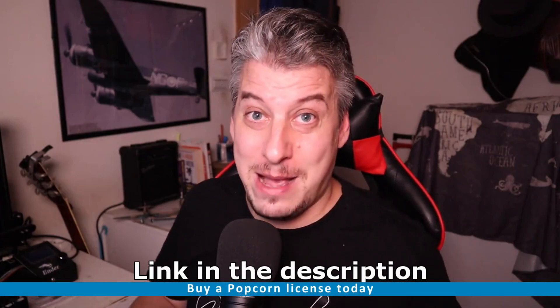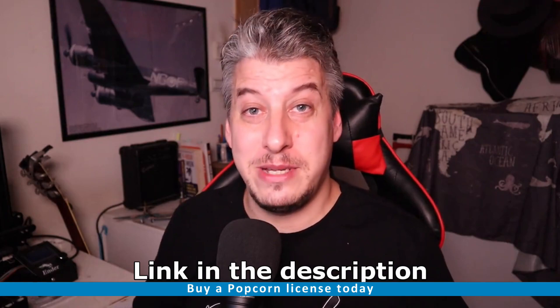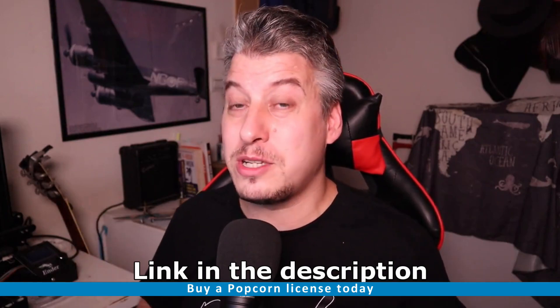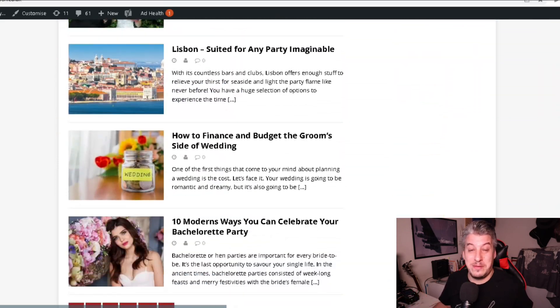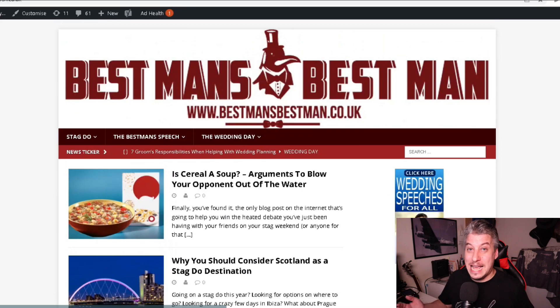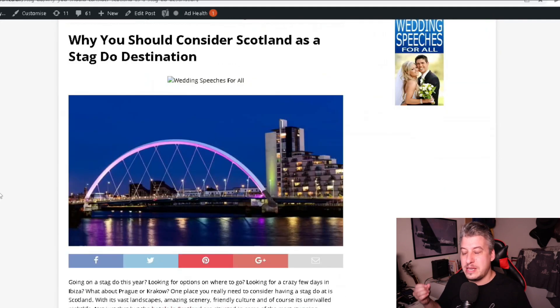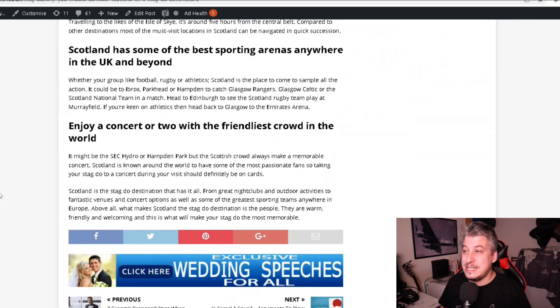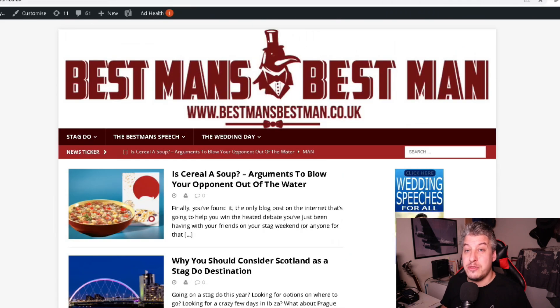The reason I bought Popcorn is because it was designed by bloggers for bloggers — they're probably just as lazy as I am and don't want to fiddle around with all different settings. I decided to update the theme on one of my old websites called Best Man's Best Man. It's an aged domain that's been around for nine years, never really did anything with it, so it was a good website to test the new theme on.